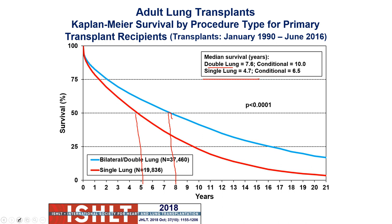Because the decline in survival is greatest during the first year following transplantation, conditional survival provides a more realistic expectation for patients who survive the early post-transplant period. The conditional survival excludes people who die within the first year. There are a lot of reasons why that can happen in the first year, but we want to see people get beyond that year mark, where most of the concerns happen.